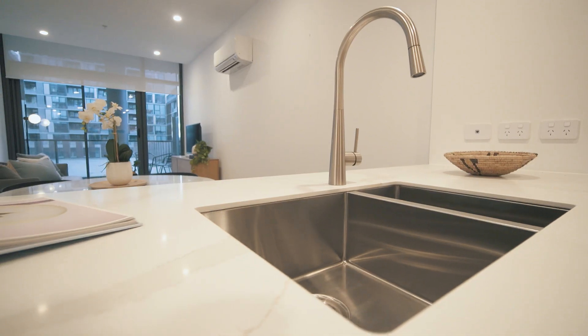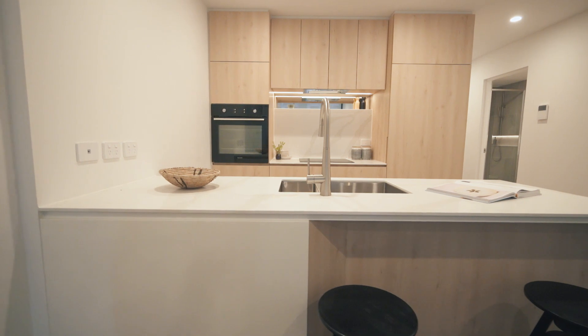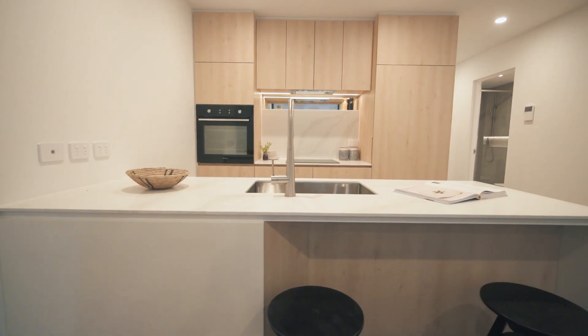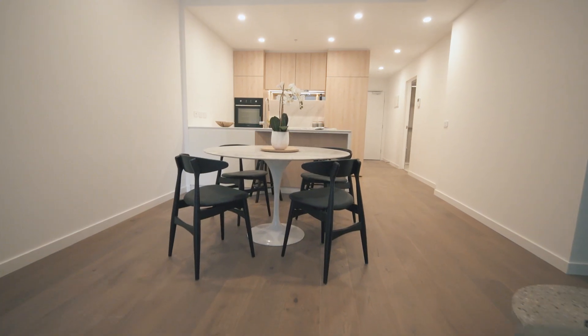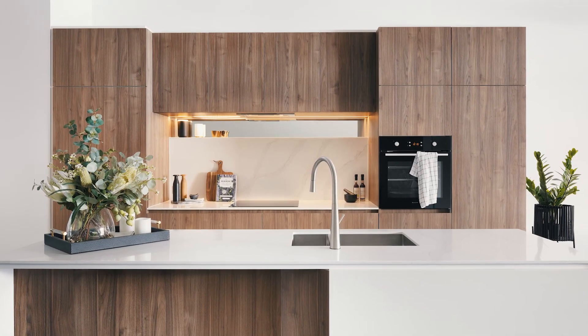There's plenty of space to sit and enjoy a morning coffee at the breakfast bar with a stunning curved front inlay with timber detail. Shown here in light timber, RISE apartments are also available in a darker colour scheme.